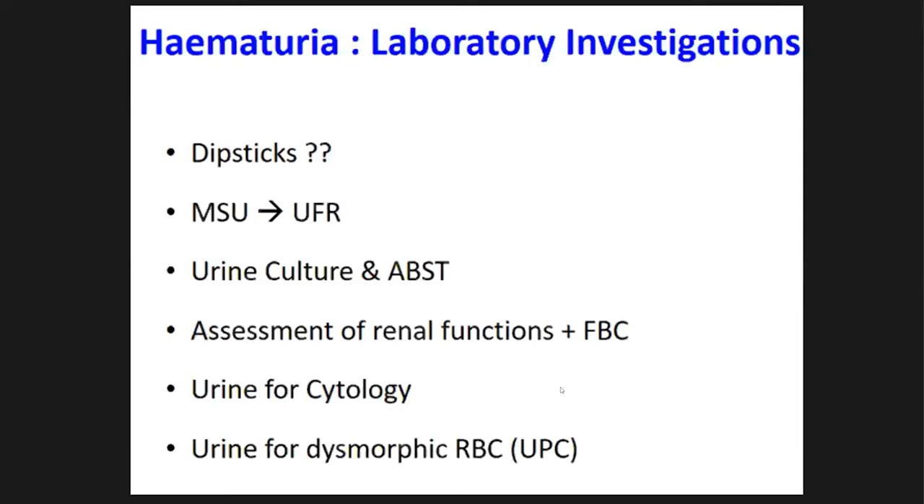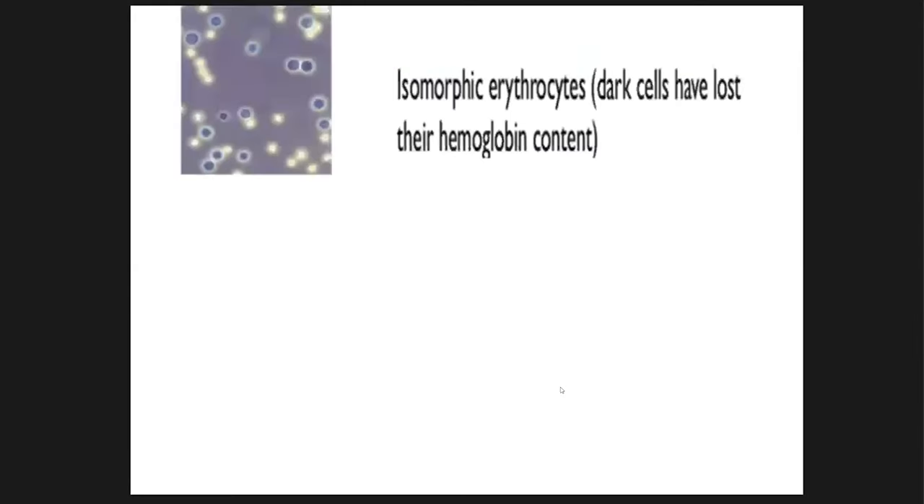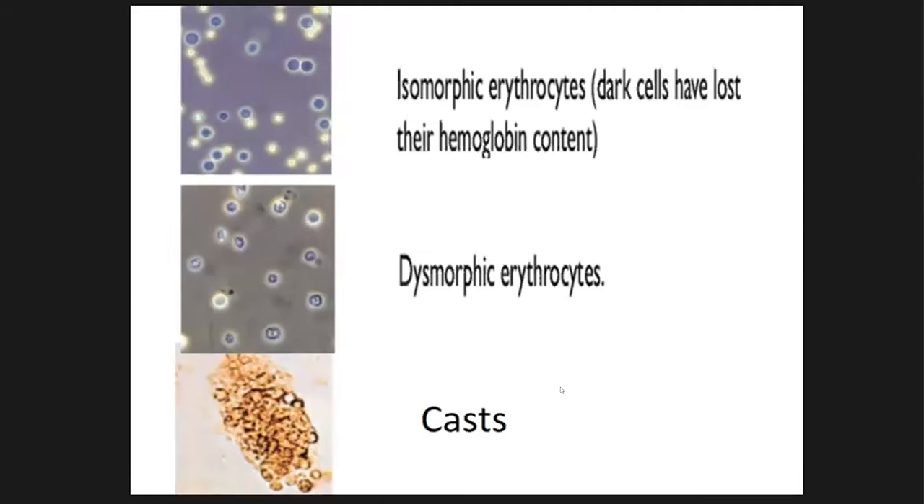Send a urine sample for dysmorphic red cells. When investigating, keep in mind whether the bleeding could be due to a nephrological cause. Significant proteinuria is very suggestive of an underlying glomerular cause, because in urological processes we do not get such proteinuria. The presence of dysmorphic red cells and red cell casts is always suggestive of glomerular-type bleeding. On phase contrast microscopy, normal isomorphic red cells suggest urological bleeding, while dysmorphic red cells and casts suggest glomerular causes.